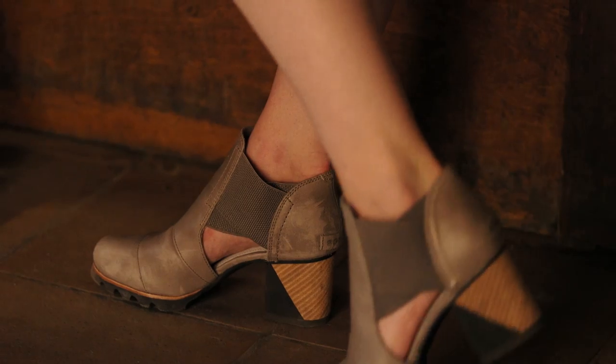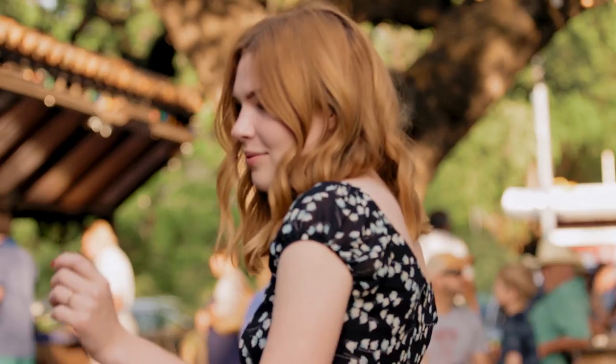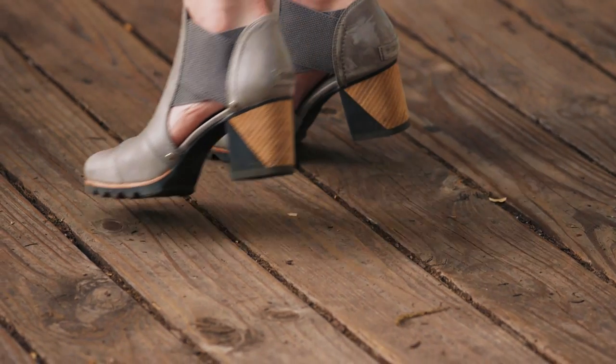My favorite thing about the Addington Cutout is definitely the stacked heel. I'm planning on doing some serious dancing tonight, so wearing my Sorrells is going to come in handy.